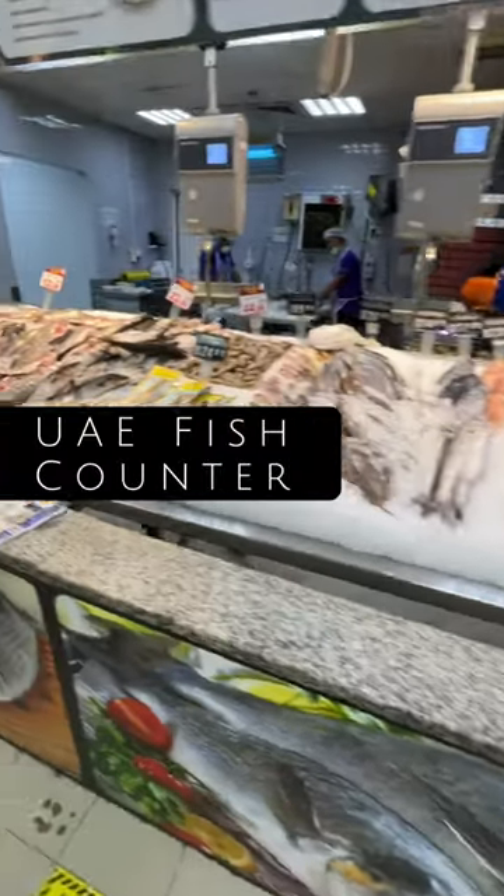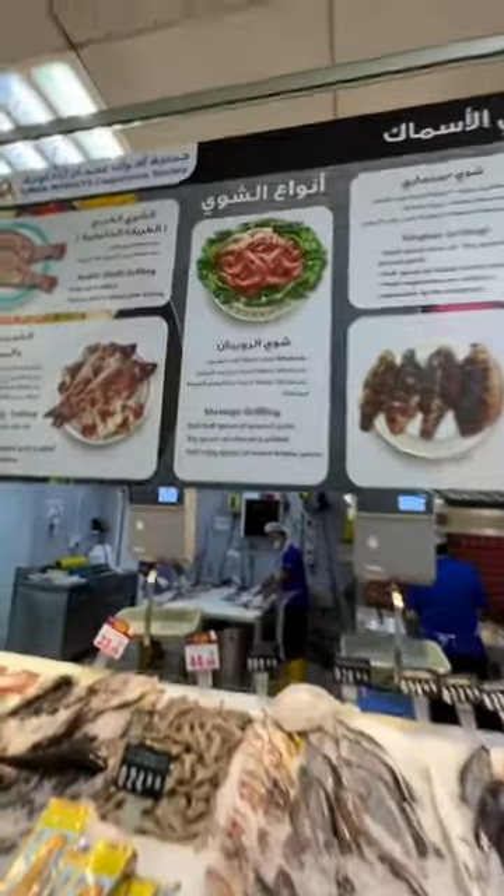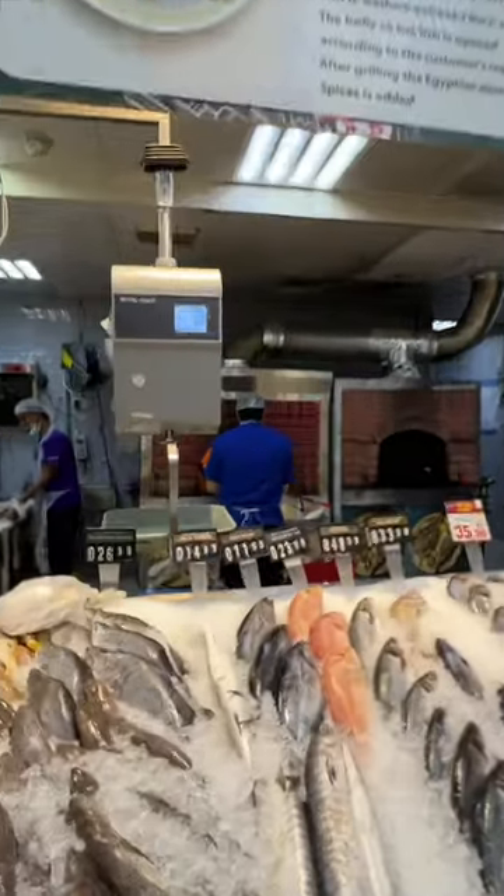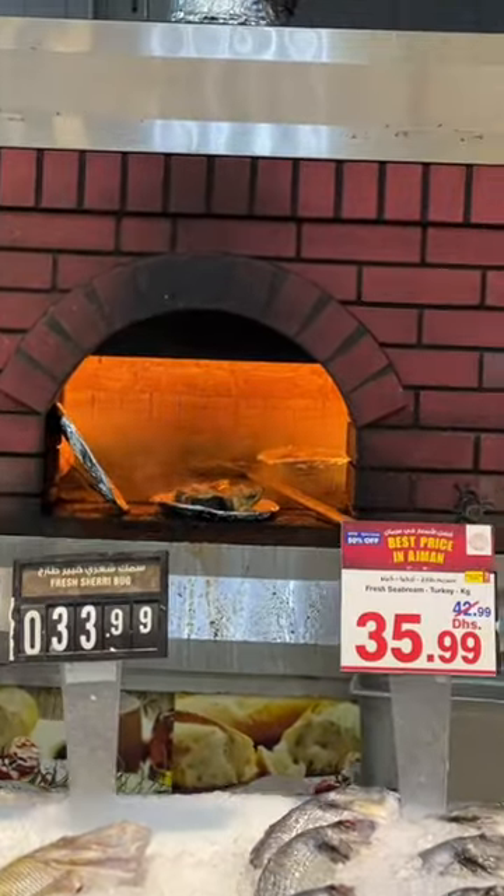In this supermarket in the UAE, I found this fish counter. Nothing unusual to see, except for the fact that they offer to cook your fish after you've purchased it. They cook it in this big oven with your choice of seasoning.